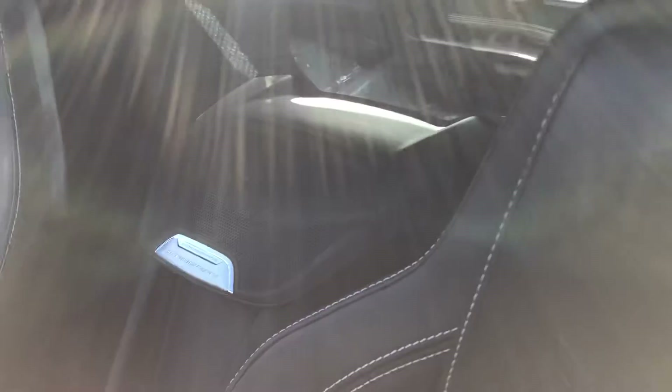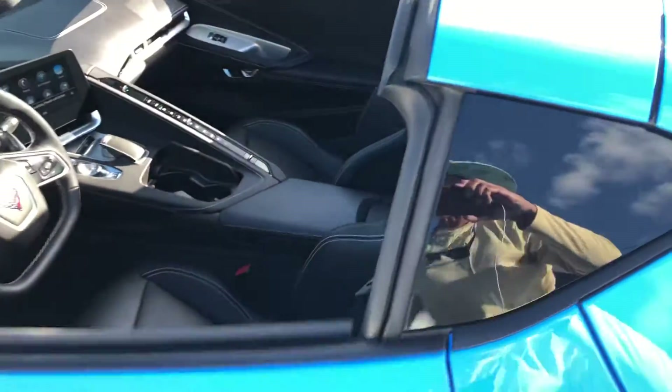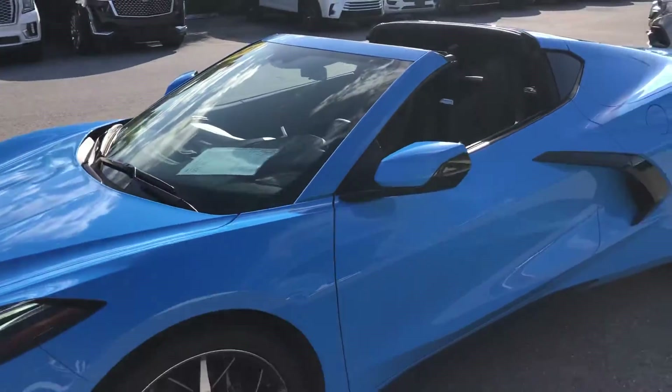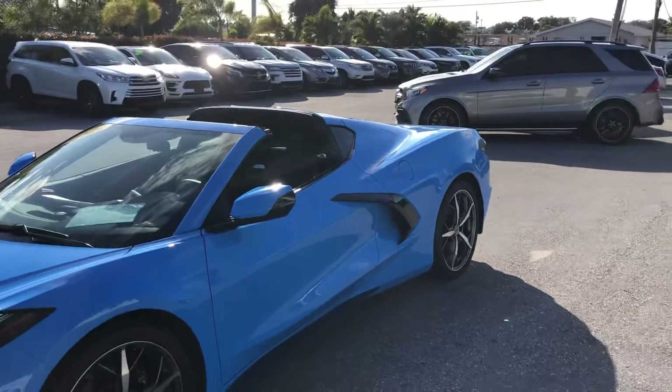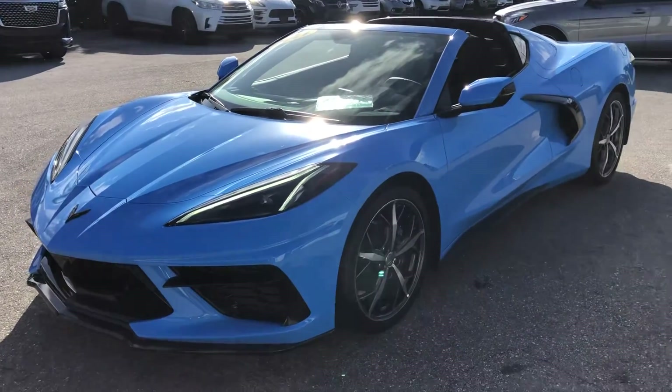Just looking at the back there, it's a very clean car. Again, this is a 2021 Chevy Corvette Stingray 1LT here at Classic Cars of Palm Beach. You can visit us at ClassicCarsOfPalmBeach.com. Thank you.